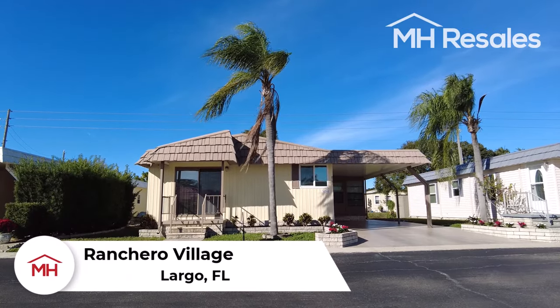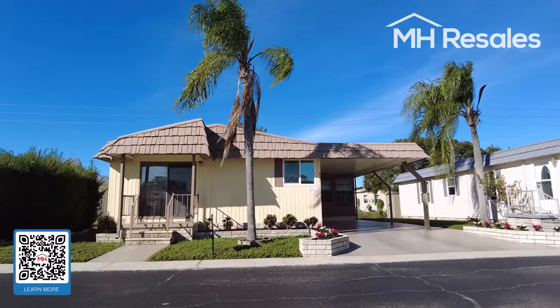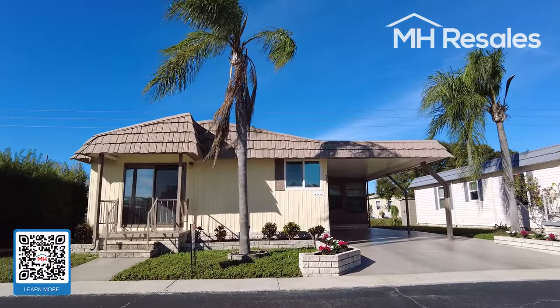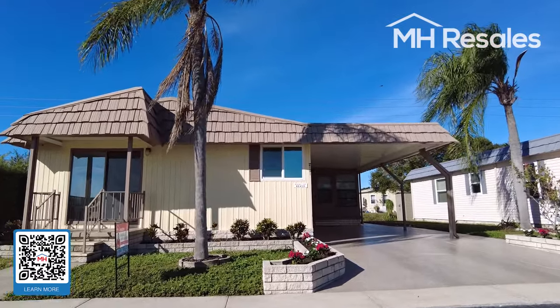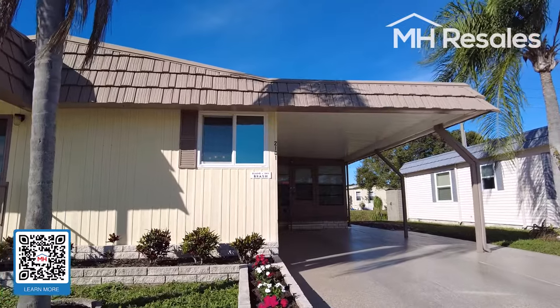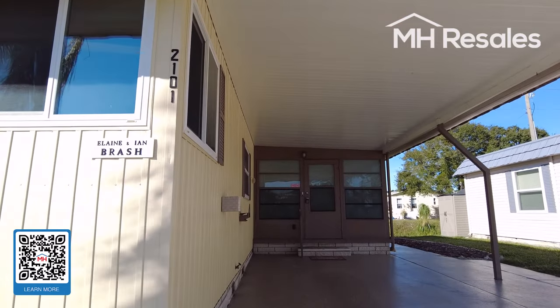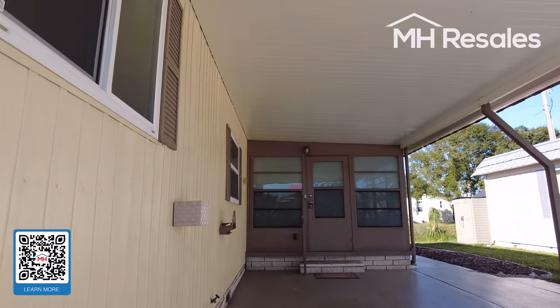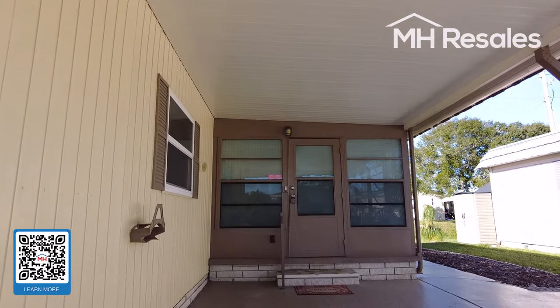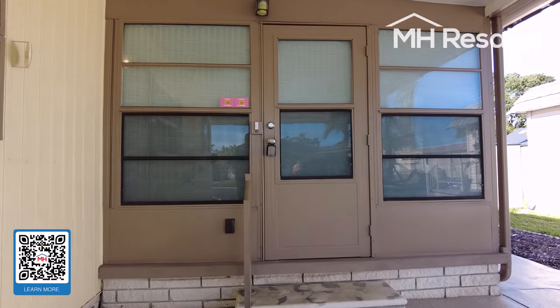This home is located in the premier age-qualified community of Ranchero Village in Largo, Florida. A short drive to the award-winning beaches on the Gulf of Mexico, close to two international airports. Ranchero Village has more amenities than any other manufactured homes community in Pinellas County.